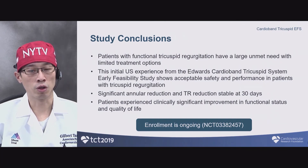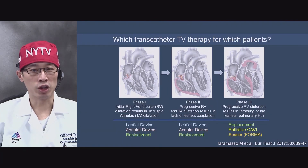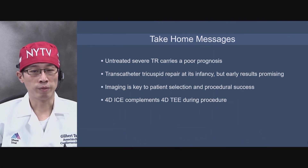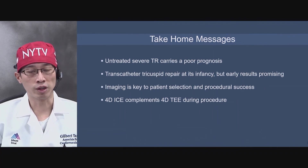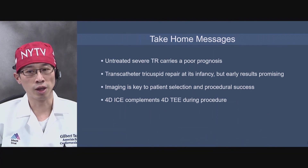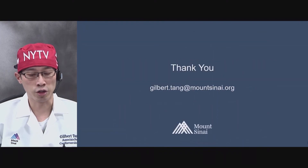In summary, severe TR left untreated carries a poor prognosis. Transcatheter tricuspid repair is in its infancy, but early results are promising. Imaging is the key to patient selection and procedural success — 4D ICE will complement 4D TEE during the procedure. The heart team discussion is important, and early evaluation is just as important. Thank you for your attention.